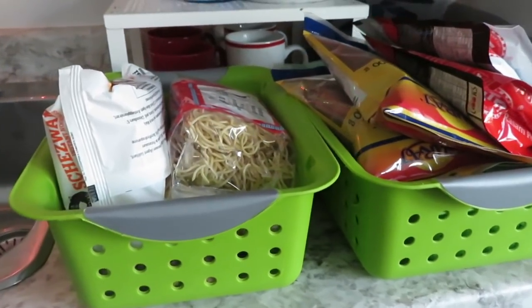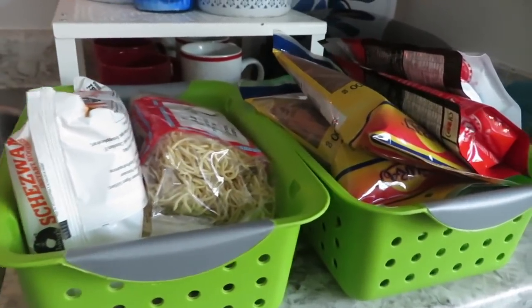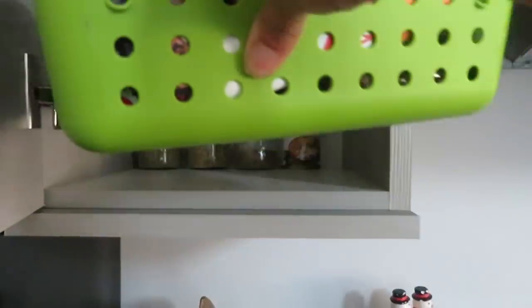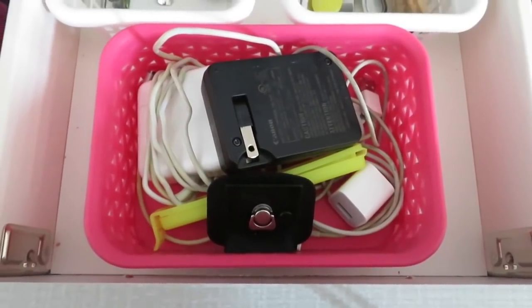These small cute baskets can be used around the kitchen to organize various items and turn your cluttered kitchen cabinet into a storage dream. Keep your snacks, store your bills, or organize all your chargers.